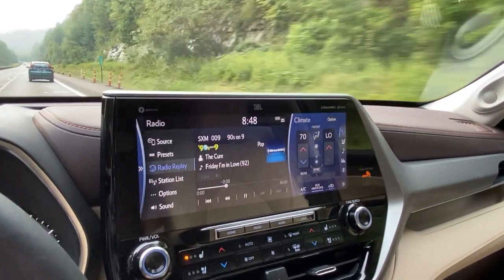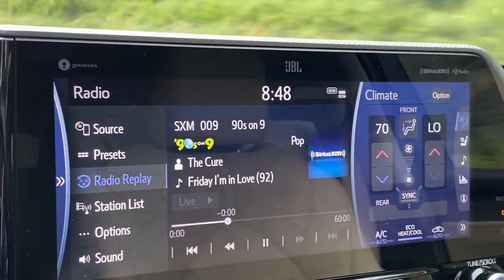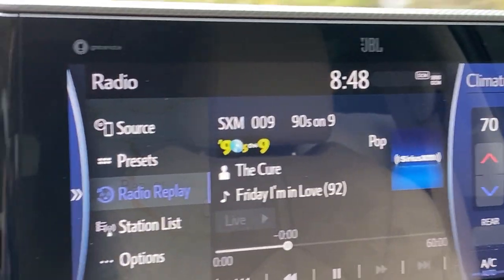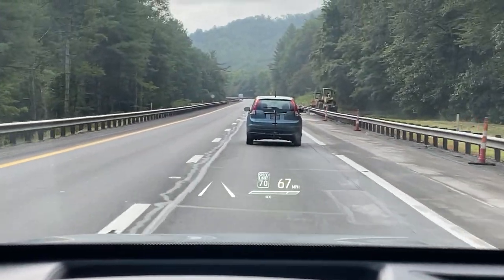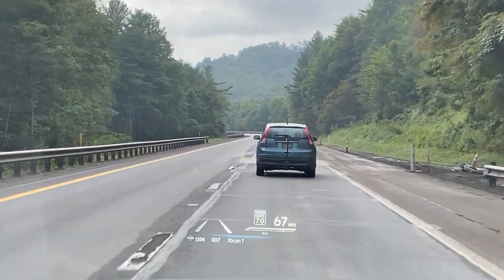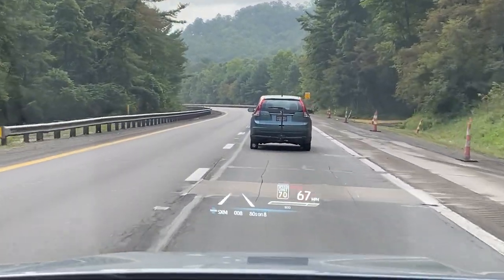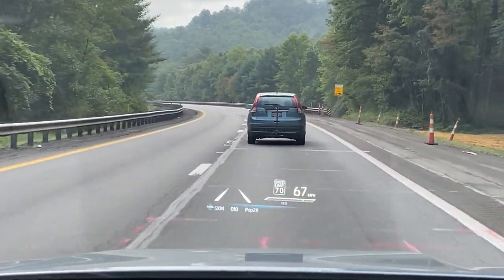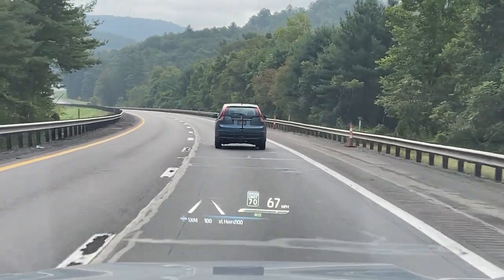My head-up display is going to show you audio also — it's going to tell you what satellite station you're on. For example, right now it's on 90s on 9. But what happens if we change it? 70s on 7, 80s on 8, 90s on 9, Hot 2K, Howard Stern, and back again.